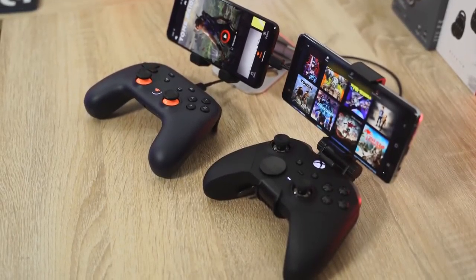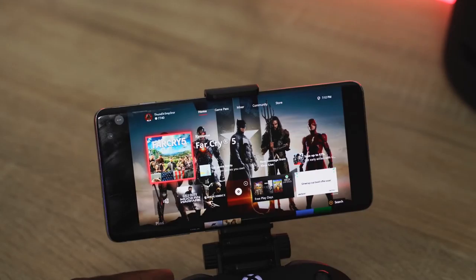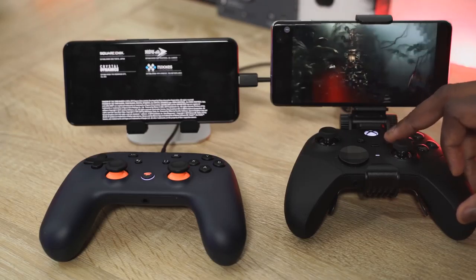This is the battle you've been waiting for: Google Stadia versus Xbox Project xCloud. Who has the better game streaming service? Let's find out. Google Stadia is finally here — it's official. You can get it now, and I've also been using Project xCloud for quite a bit of time.